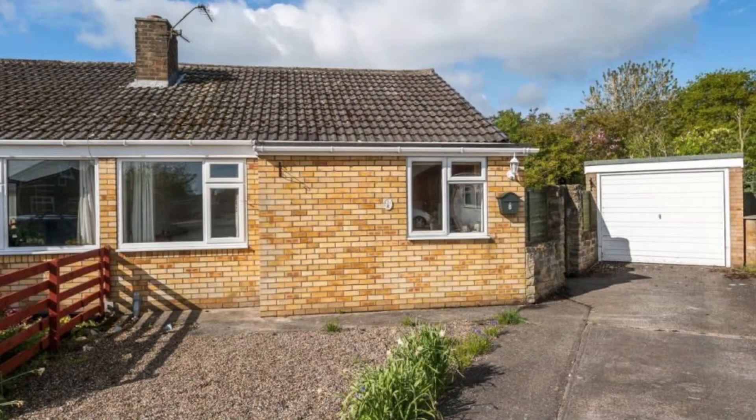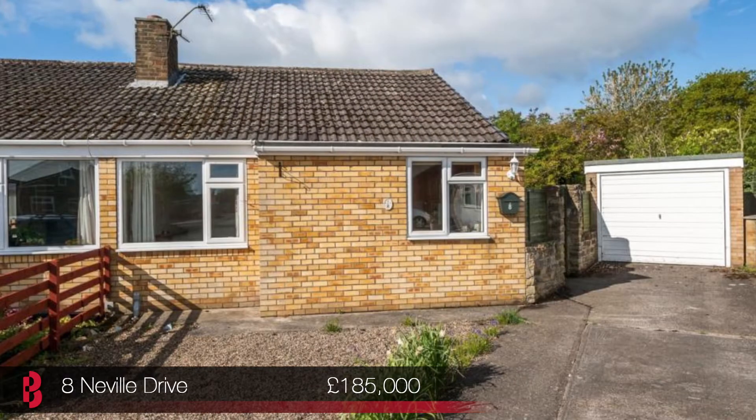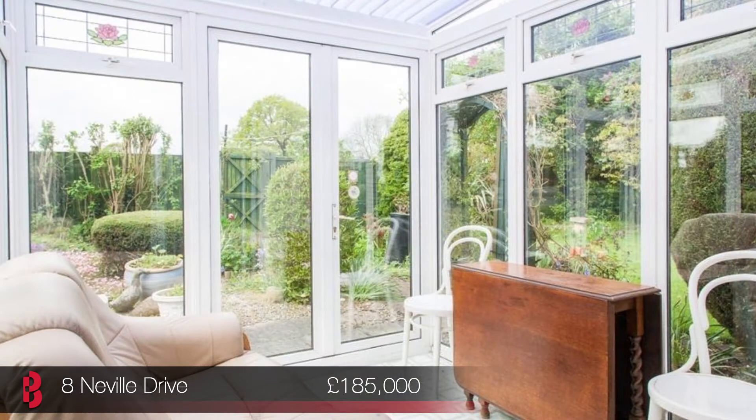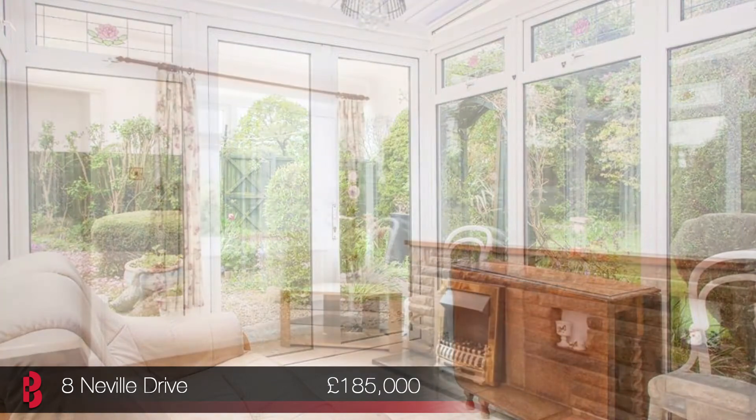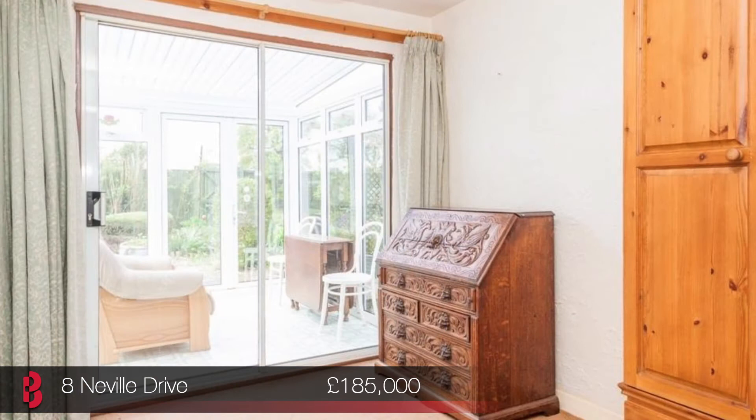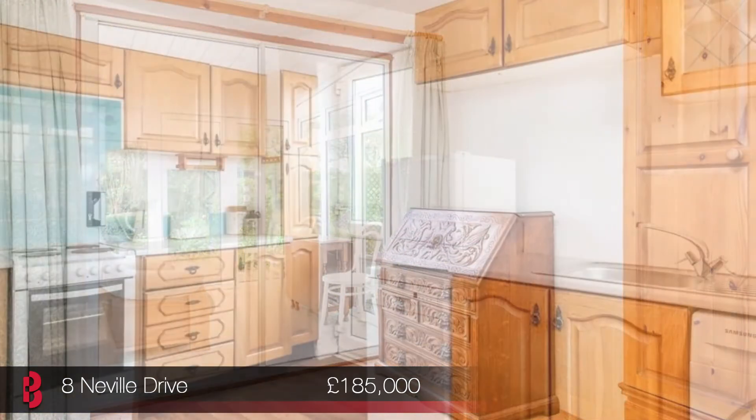Our first launch on Sunday is the property I'm speaking to you from today. 8 Neville Drive is a two bedroom semi-detached bungalow set within a large corner plot in the sought after area of Bishopthorpe. The property enjoys easy access to local shops and amenities and also the transport links to the A64 and A1.